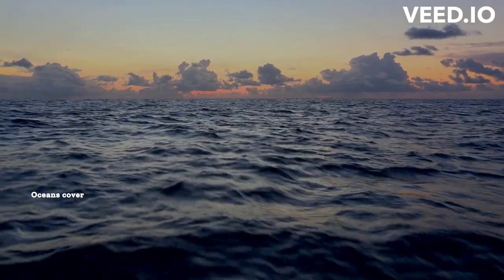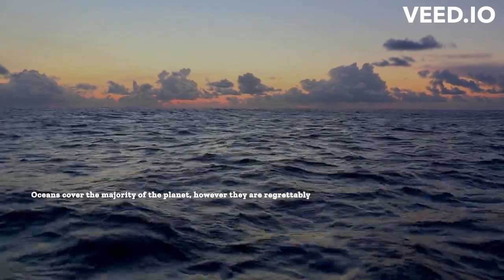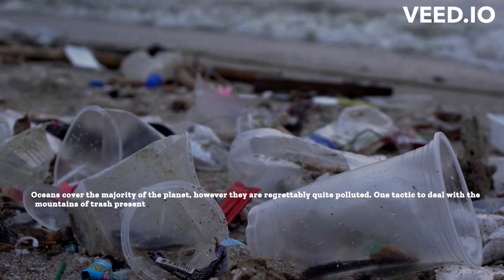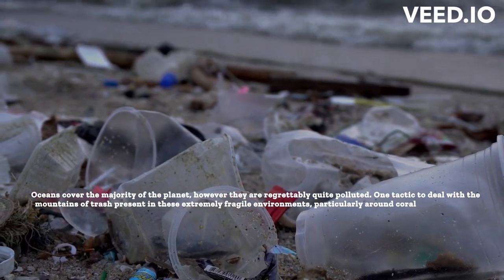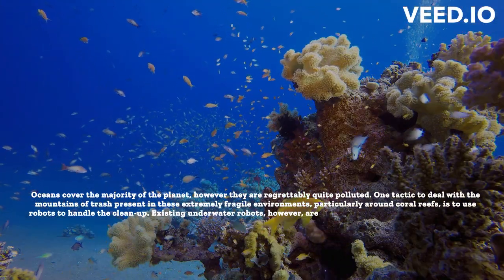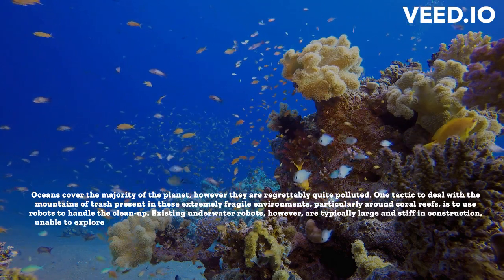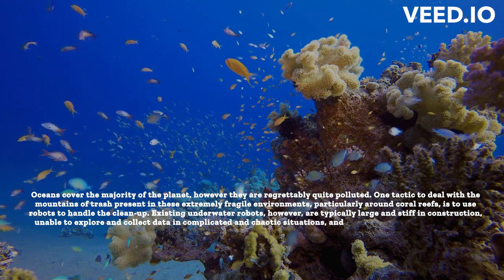Oceans cover the majority of the planet, however they are regrettably quite polluted. One tactic to deal with the mountains of trash present in these extremely fragile environments, particularly around coral reefs, is to use robots to handle the cleanup. Existing underwater robots, however, are typically large and stiff in construction, unable to explore and collect data in complicated and chaotic situations, and noisy due to electrical motors or hydraulic pumps.